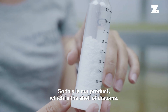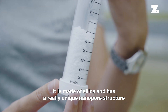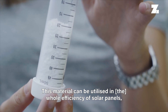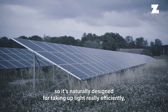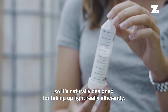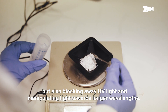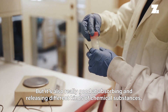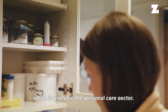This is our product — the shell of diatoms. It's made of silica and has a really unique nanopore structure that we humans have trouble synthesizing. This material can be utilized to enhance the efficiency of solar panels, as it is naturally designed for taking up light really efficiently, but also blocking UV light and manipulating light towards longer wavelengths. It's also really good at absorbing and releasing different chemical substances, which is useful in the personal care sector.